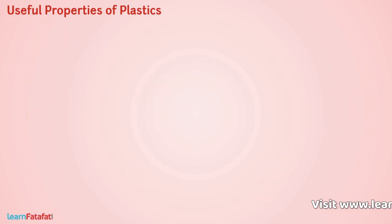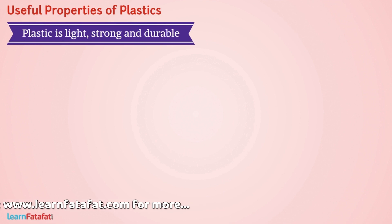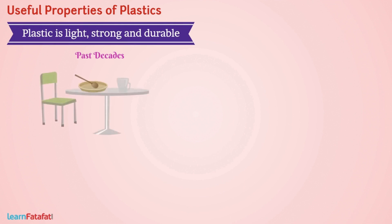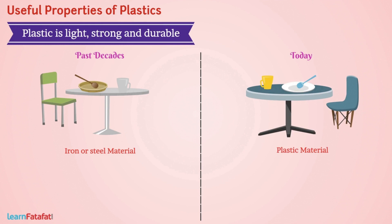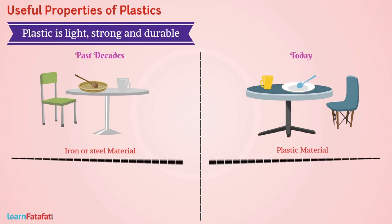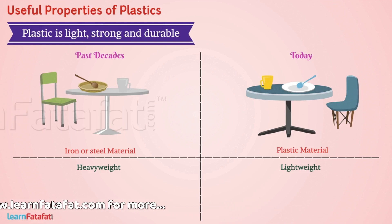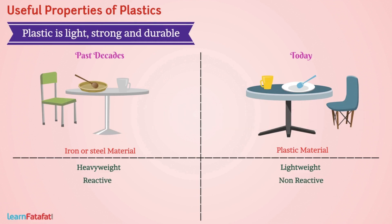The next property is that plastic is light, strong, and durable. In past decades, we were using articles made of iron and steel. However, today plastics replace their use in our lives, because plastic is far much lighter than metals. It is not much stronger than metals but is sufficient for our use. Furthermore, as plastic is non-reactive, plastic articles have a longer duration.